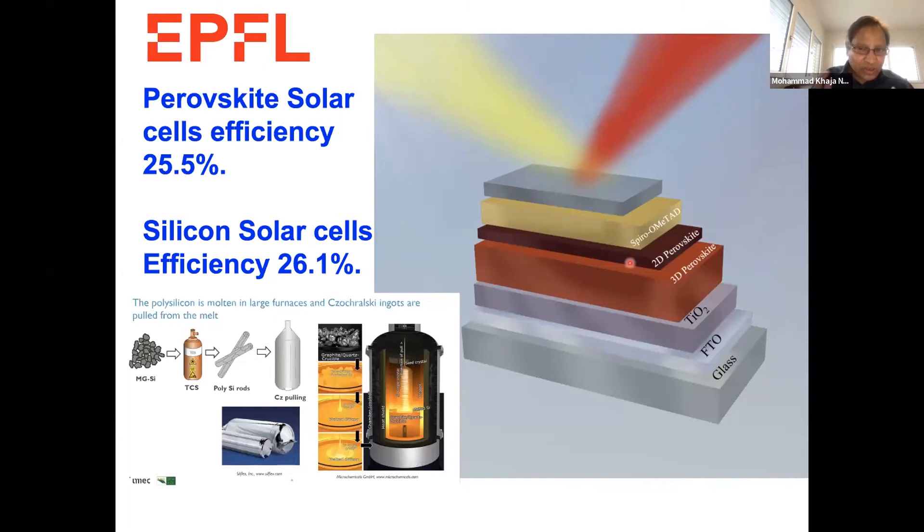These perovskite materials are beautiful materials. They absorb all the visible light so that they can generate carriers. When you inject carriers into the material, you can see corresponding emission coming from it. The take-home message: perovskite solar cells are very good absorbers for solar cell applications, and very good light-emitting materials for light-emitting diodes.